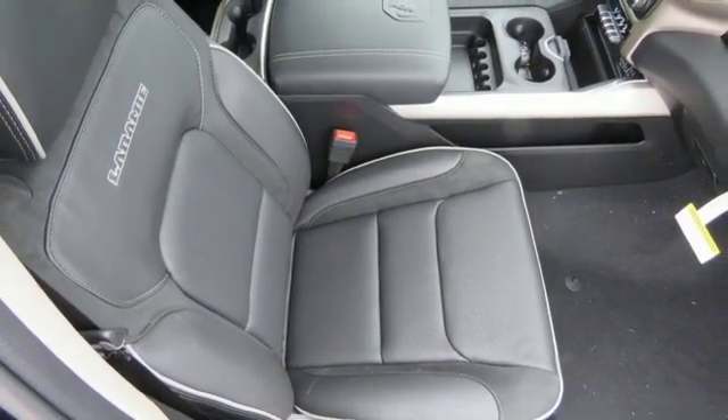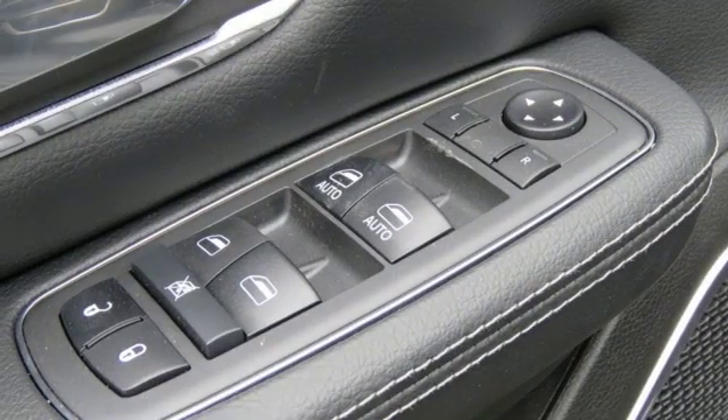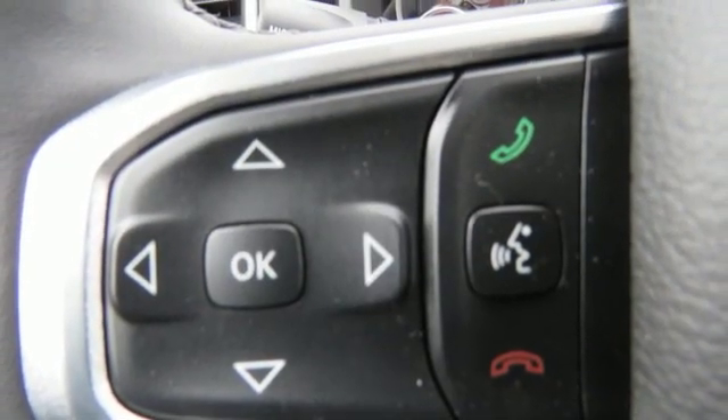Power heated mirrors, front heated and ventilated leather bucket seats, active grill shutters, heavy duty shocks, configurable instrument gauges and V8 engine.